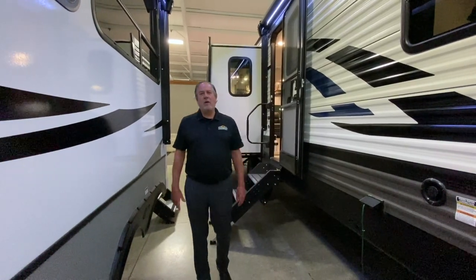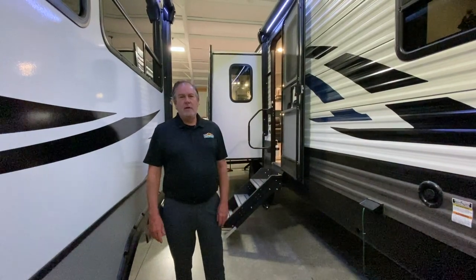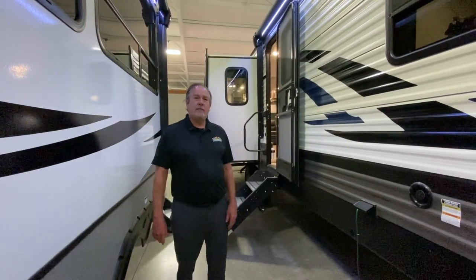Hey, welcome. Here we are for another Walkthrough Wednesday. I'm with a 2021 Puma 31RL QS.